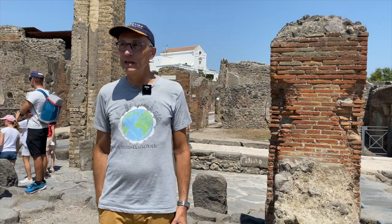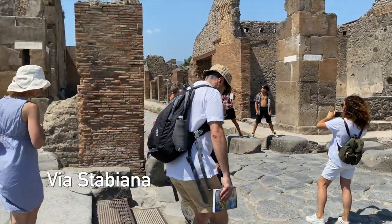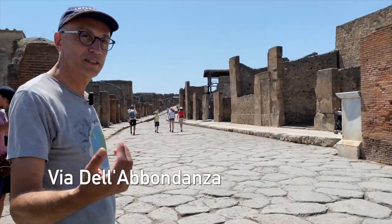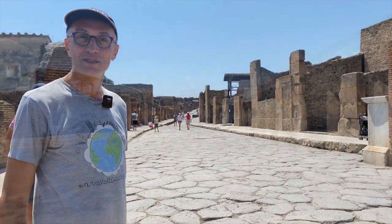This is the main intersection of the two main roads of Pompeii. This one is Via Stabiana, which ran north to south, and this one, east to west, was Via dell'Abbondanza. These are the two main roads — the equivalent of the modern main street of any North American city.